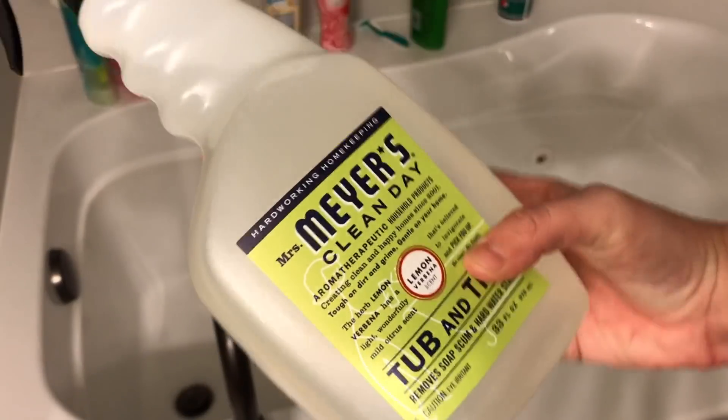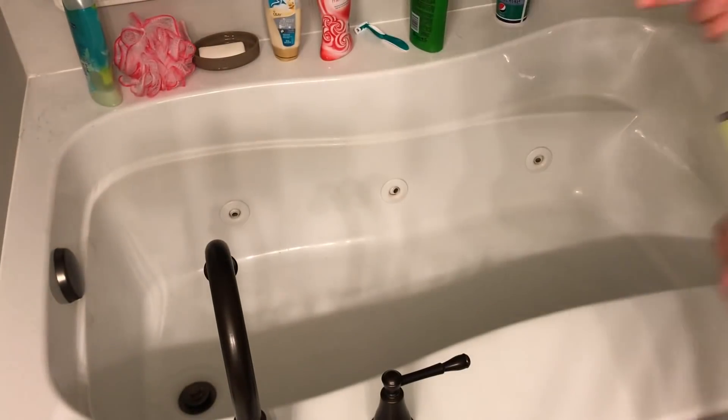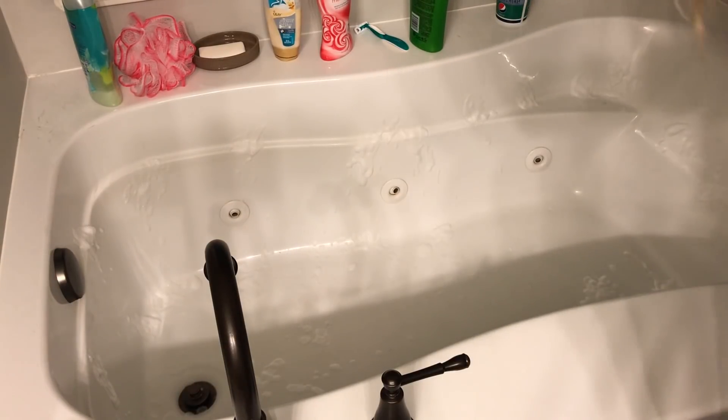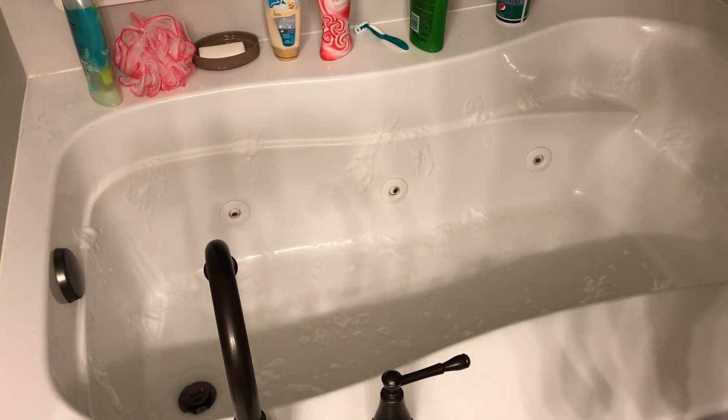Now I'm going to move over to the bathrooms. I'm just going to be using my Mrs. Meyers tub and tile cleaner — that is what I use most of the time. I'm going to spray this and let it soak for a few minutes while I clean off the counters.